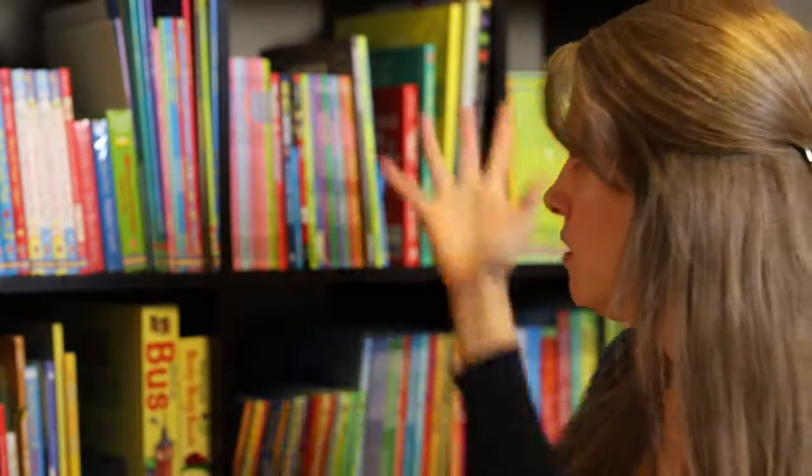Those are just some of the favorite books in the Taylor household. There are tons more books, and I would love to talk with you one-to-one if you want to know more about how you can get these great books into your home. Thanks for taking the time to watch this video.